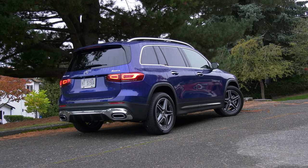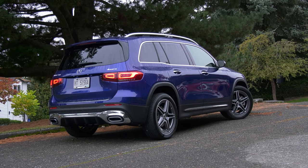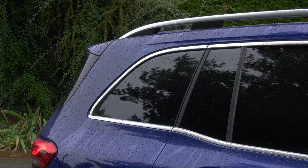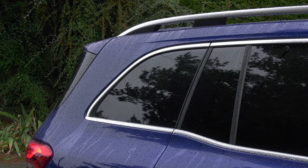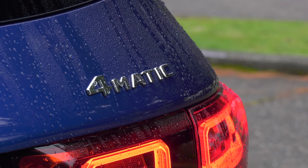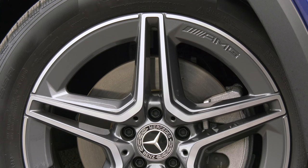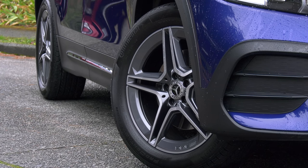The GLB gets a conservative upright look, much like the large GLS, but left in the dryer way too long. The signature line that eyeballs will be drawn to — other than the star — is this bump in the greenhouse. If you like the galaxy blue paint, it's a $750 upcharge. And while this says performance to many, on the 250 it's an AMG line trim package — only appearance.